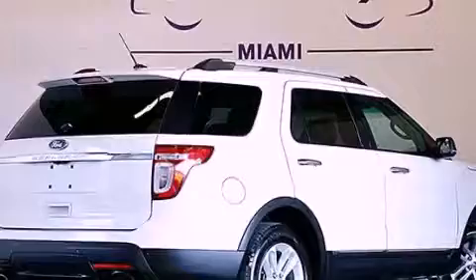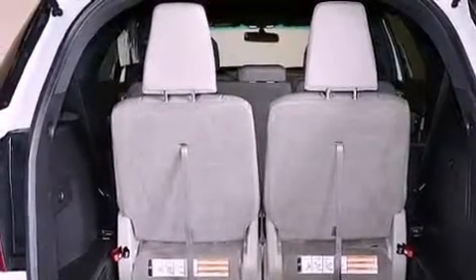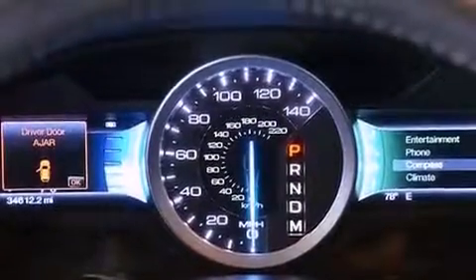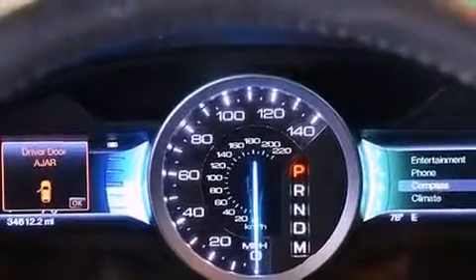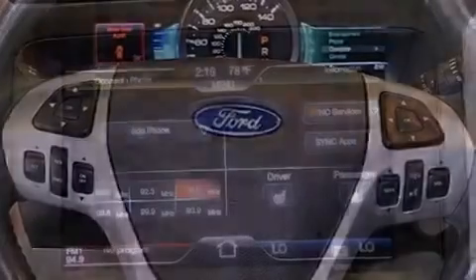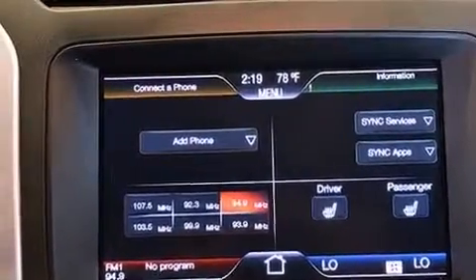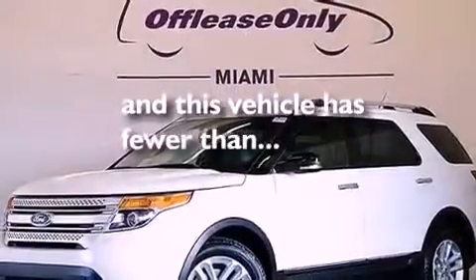The following features are also included: aluminum wheels, air conditioning with automatic climate control, cruise control, a leather-wrapped steering wheel, a rear spoiler, the secure lock anti-theft system, an illuminated driver's side vanity mirror, disc brakes with an anti-lock braking system, a split folding rear seat, and this vehicle has fewer than 35,000 miles on the odometer.